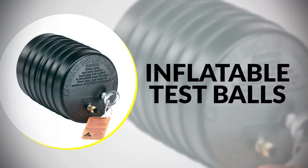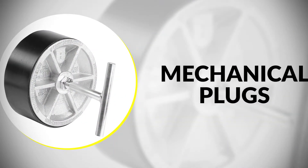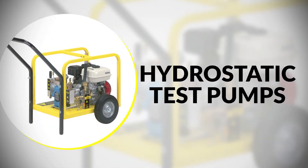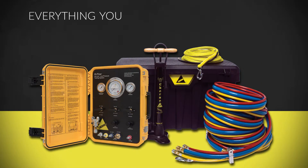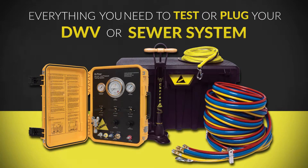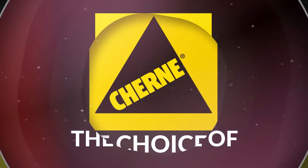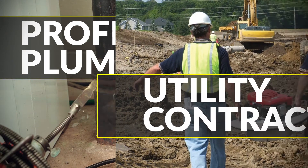Cherney offers inflatable test balls up to 96 inches in diameter, mechanical plugs, hydrostatic test pumps, and a complete offering of sewer pipeline testing equipment — everything you need to test or plug your DWV or sewer system. Cherney remains the brand of choice by professional plumbers and utility contractors alike.